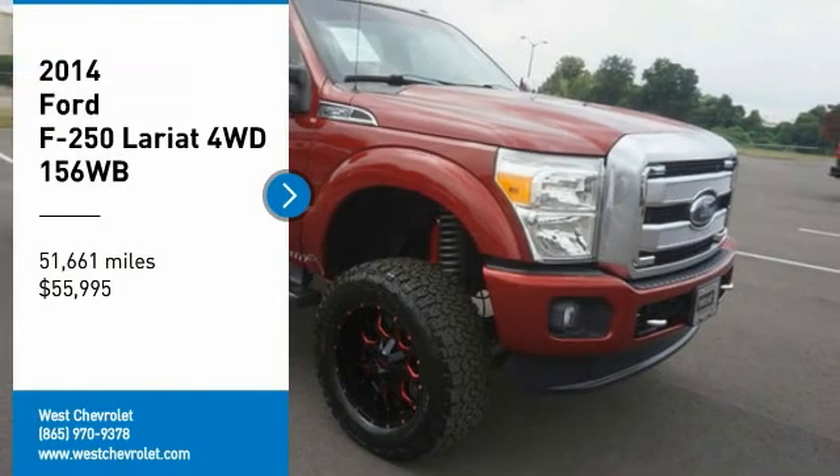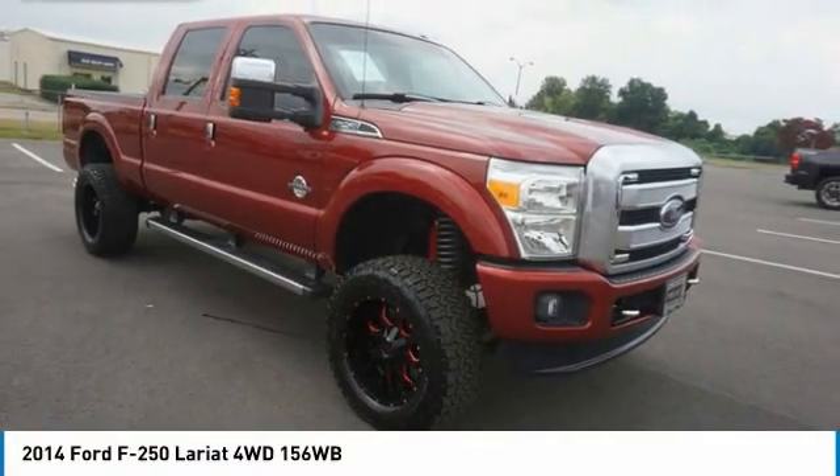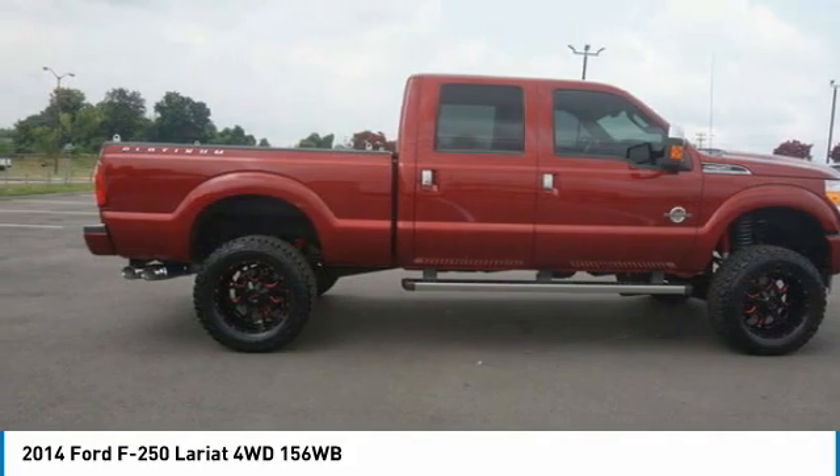You are going to love the 2014 F-250 Super Duty — head-to-head fuel efficiency, head-to-head towing, head-to-head torque. Ford F-250 Super Duty.